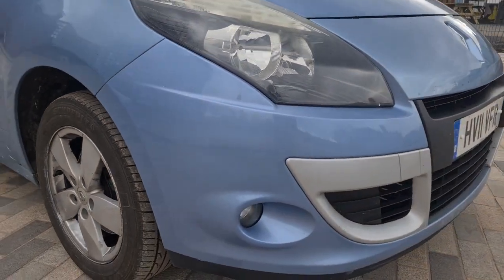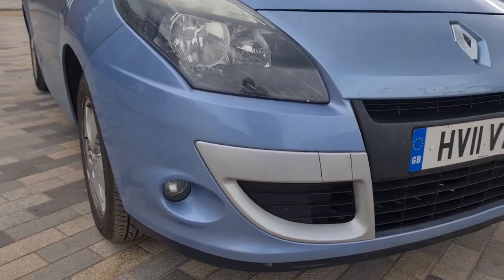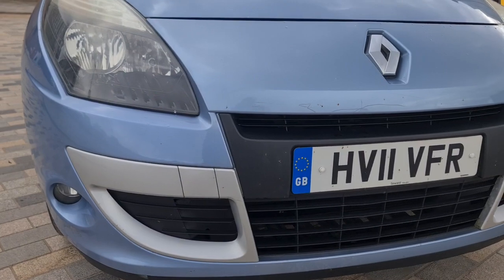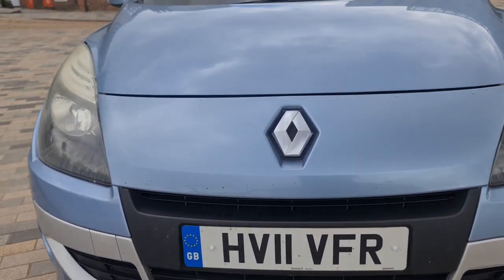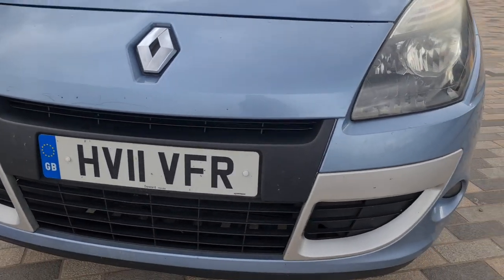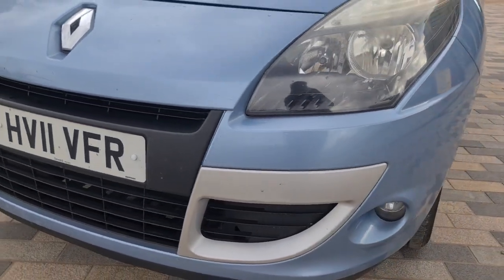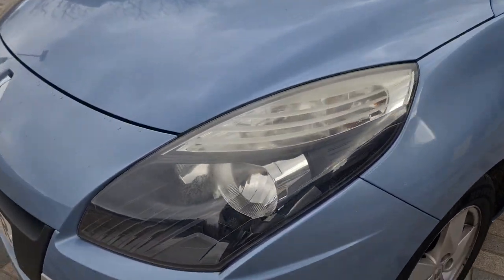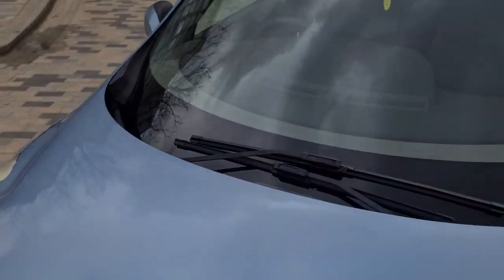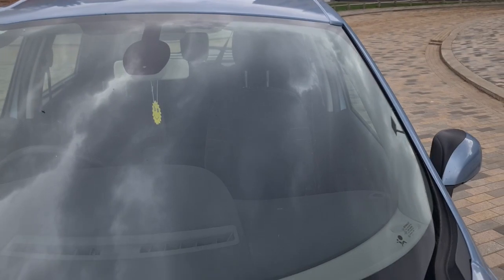Coming to the front bumper — great condition, a bit dirty, just needs a little clean. Great condition overall, no marks, no scratches, no dents, nothing like that. The headlights are in great condition, the bonnet is clean. Windshield — no chips or cracks.